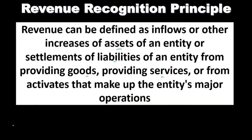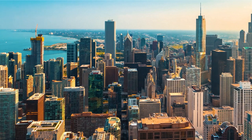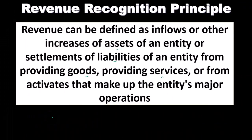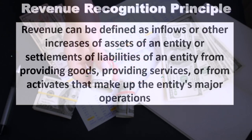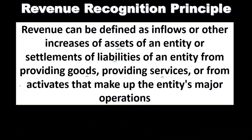Revenue should be in the definition of an entity from providing goods or inventory, providing services — which would be non-inventory related for a service company — or from activities that make up the entity's major operations. When considering revenue, we're typically considering those major operations. For example, if we're in the business of selling inventory and we happen to sell stocks and bonds or earn interest, capital gains, or dividend income, that would be another type of income but not our principal revenue in the operations of the business. So revenue is inflows or other increases in assets, or settlement of liabilities, from providing goods, services, or from the entity's major operations.